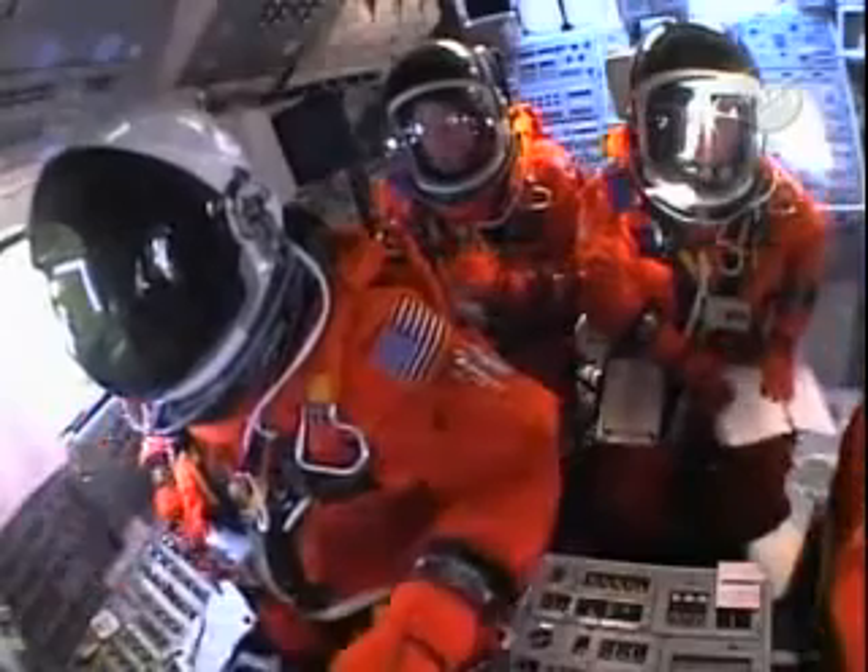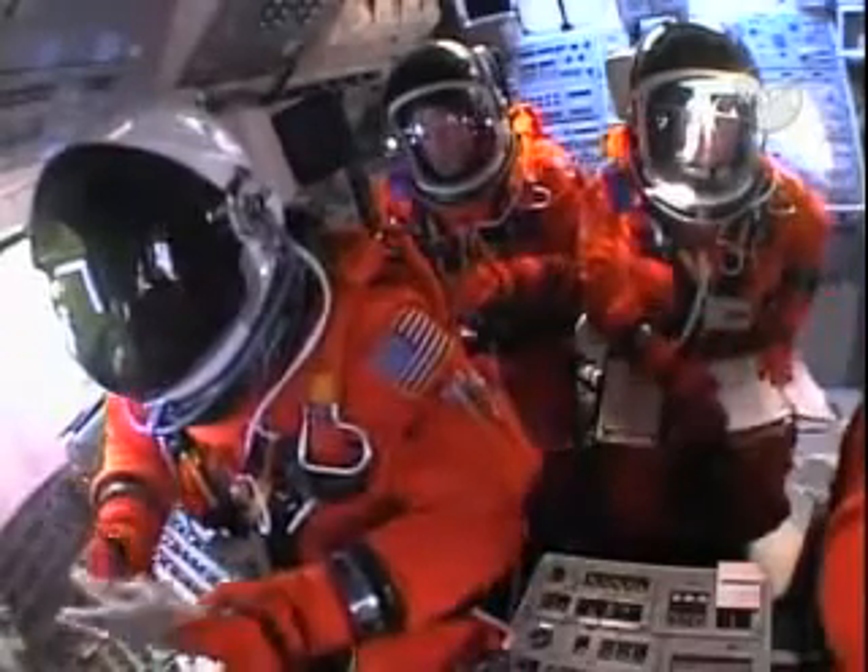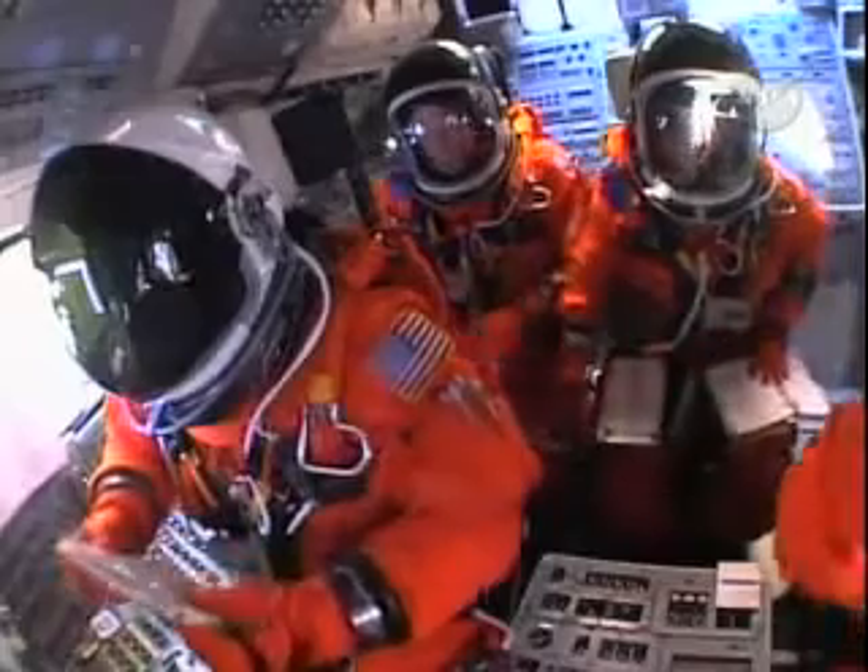T-minus two minutes and counting. Go for ET-LH2 pressurization.